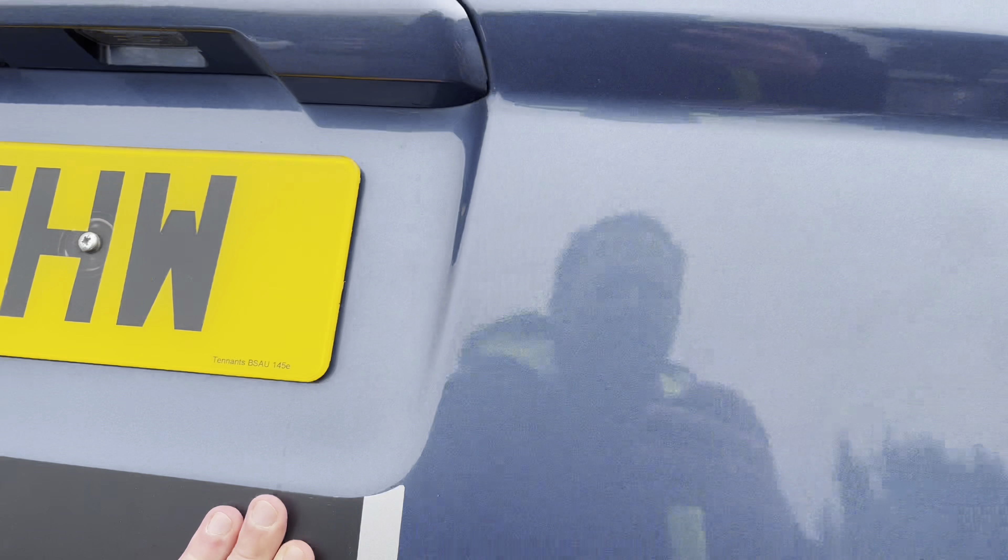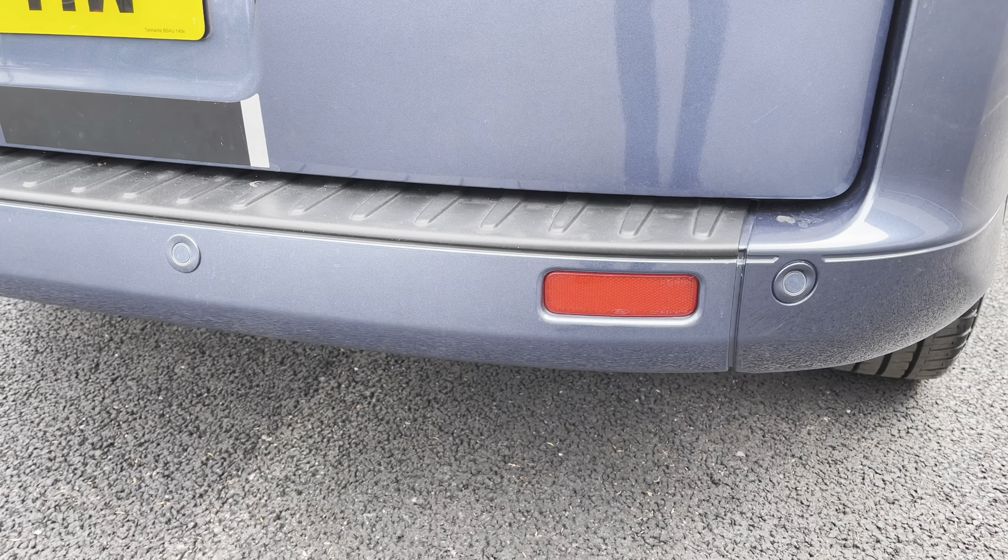If we go ahead and close the tailgate and take a look at the rear bumper, as you can see you do also have colour coded parking sensors.